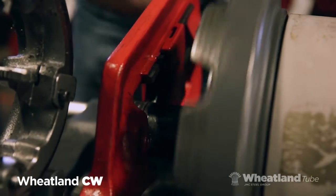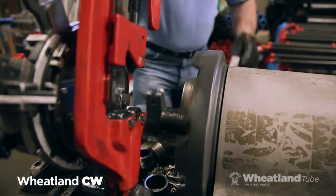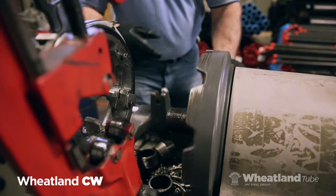So we're threading every day, and you don't want to be eating up your threaders, your dies, for your product. You want those pipe machines to last, because that's a big cost. To start, Nick threaded Wheatland Continuous Weld Standard Pipe.